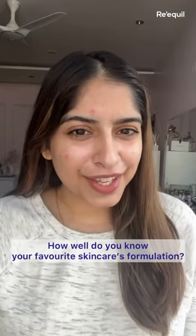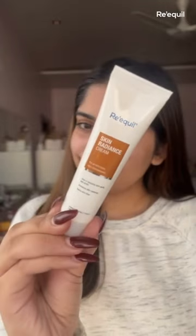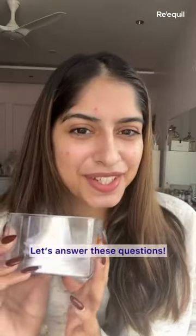How well do you know your favorite skincare's formulation? My favorite is Riquel's Skin Radiance Cream. Let's answer these questions.